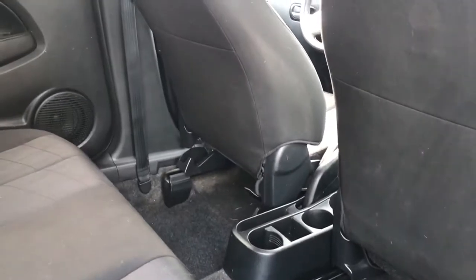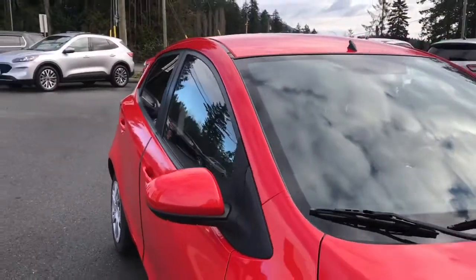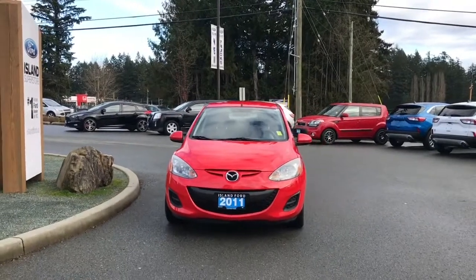In the centre you have a cup holder and lots of room. Privacy glass in the back windows, adjustable side-view mirrors, halogen headlights, and so many more reasons to visit us at Island Ford Superstore, BC's number one rated Ford dealer.